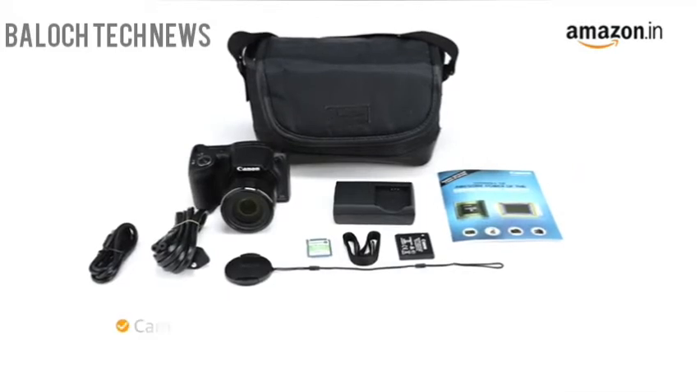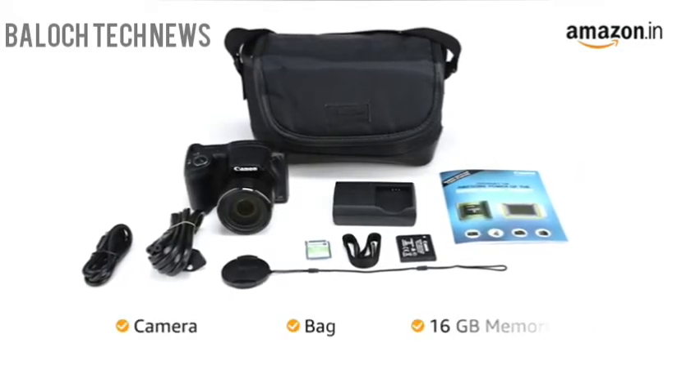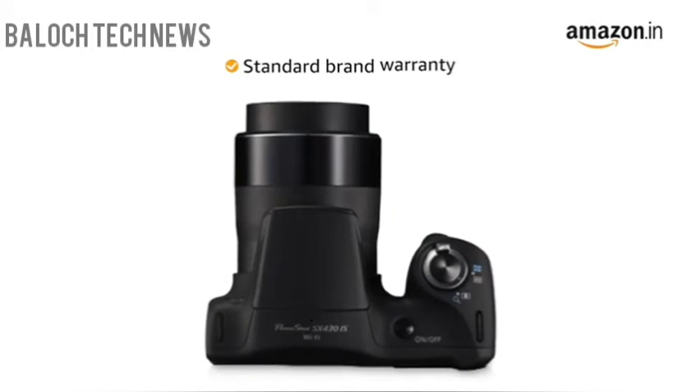Inside the box, you will find the camera, bag, and memory card. This product comes with standard brand warranty.